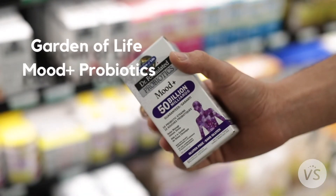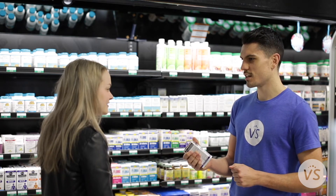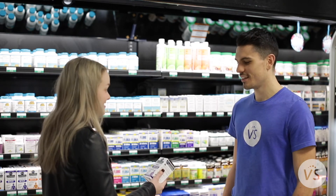Garden of Life's Mood Plus Probiotic. Just two capsules of this a day gives you 50 billion probiotic colony forming units and a healthy dose of ashwagandha, which is great for reducing stress and improving mood.